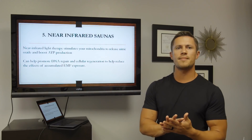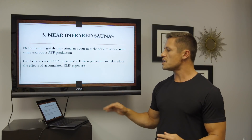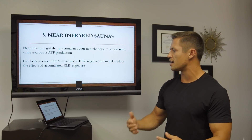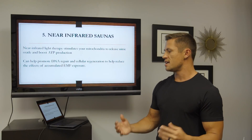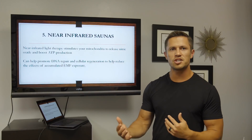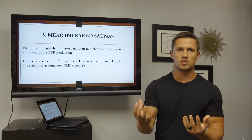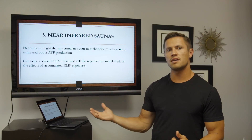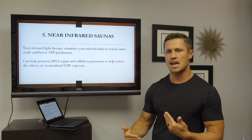The fifth thing that helps you reduce the effects of EMFs is near-infrared saunas. What they've found is that near-infrared light therapy actually stimulates your mitochondria to release nitric oxide and boost ATP production. This can also help repair your DNA and support cellular regeneration to help reduce the effects of accumulated EMF exposure — which, as we already discussed, increases free radicals in the body and leads to inflammatory responses. Near-infrared saunas seem to be another great lifestyle practice that can help counteract some of that damage.